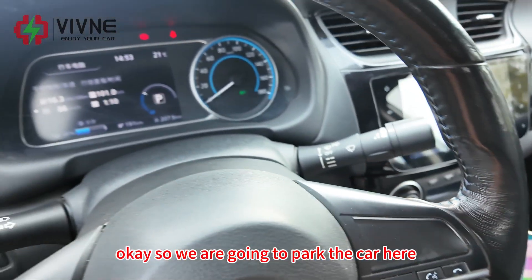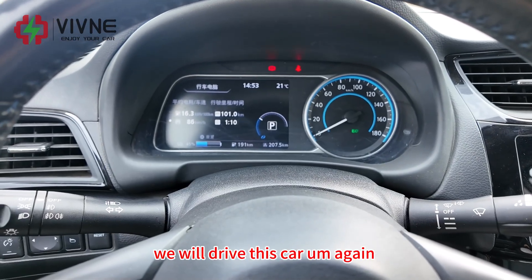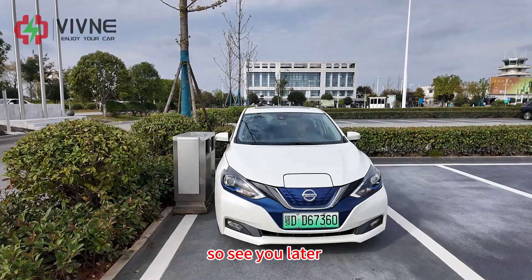We are going to park the car here. On the way back from Shanghai, we will drive this car again to complete the round trip range test. See you later.